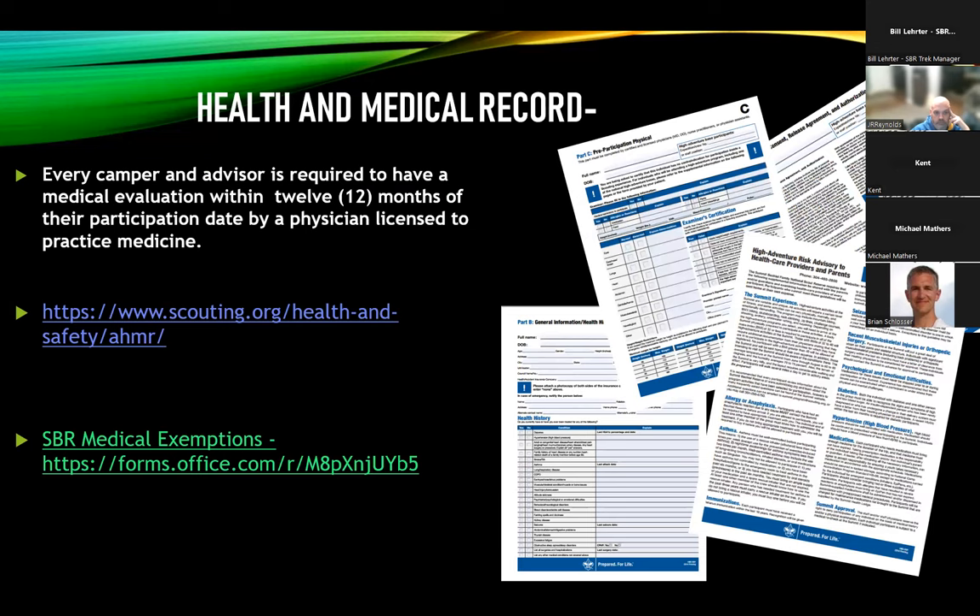Every participant and advisor is required to have a medical evaluation by a licensed physician within 12 months of participation. The required form and risk advisory can be found at the top link on this page. If you're concerned about meeting medical requirements like body mass index, recent surgeries, or chronic health conditions, follow the second link to contact our medical team. For all vital medications, whether they need to be kept cold or not, it's recommended you bring twice what you'd need for the duration of the trek — one batch goes with you on the river, one stays with the health lodge. We can accommodate medications requiring cold storage, but please let our medical team and myself know ahead of time.